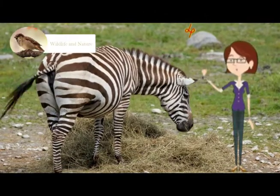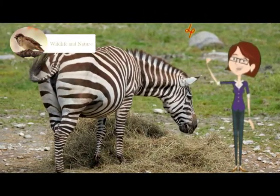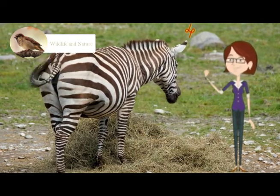Zebras are social animals and like to live in small family groups. They can most commonly be found in Africa. A group of Zebras is known as a zeal.